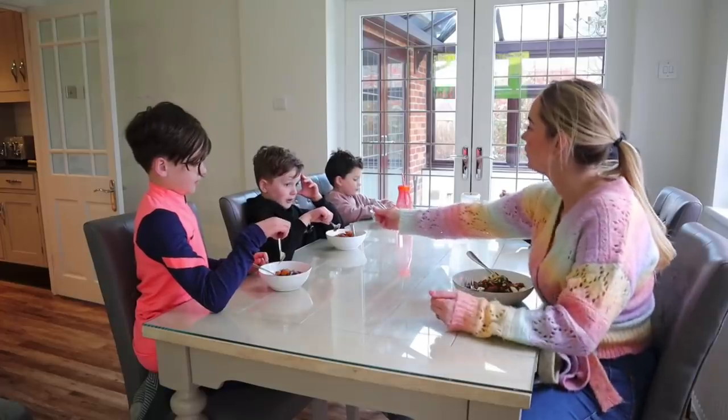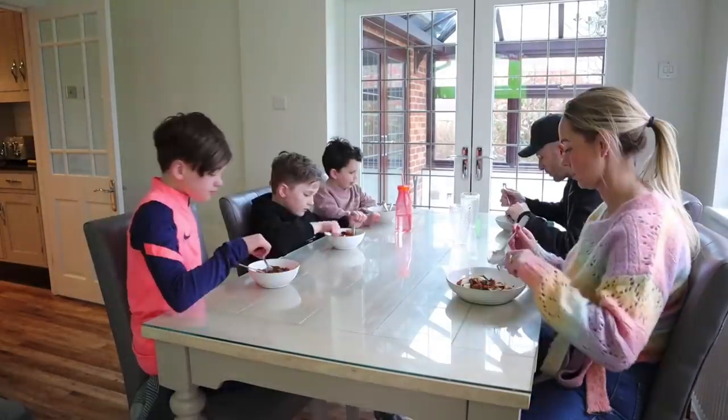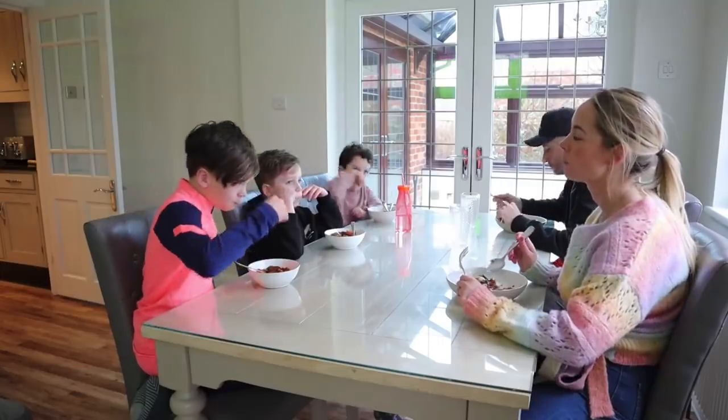My next tip is one for fussy eaters. I'm not claiming that my children aren't fussy because they absolutely can be — I've actually made quite a few fussy eater meal videos in the past if you want to check them out. But one thing we've always done is to say to the boys that they have to have a 'polite bite,' because so much food looks not as good as it tastes. So you have to just try it, and if you don't like it after that, that's fair enough. But most of the time they'll realize that it actually tastes quite good.